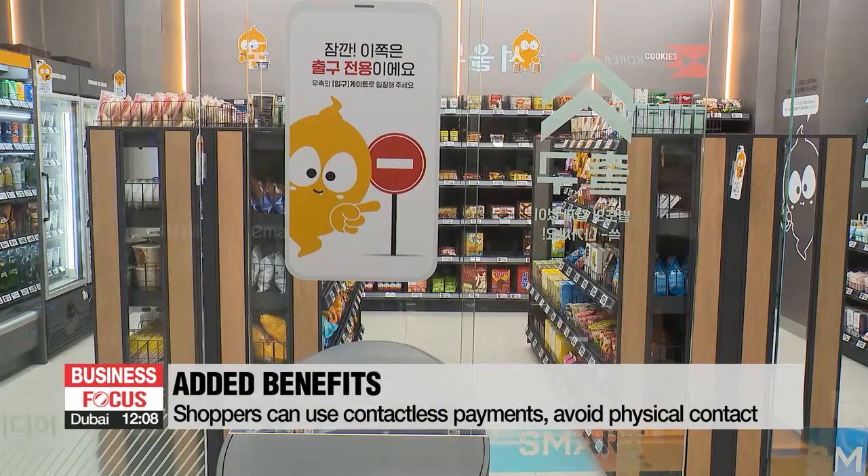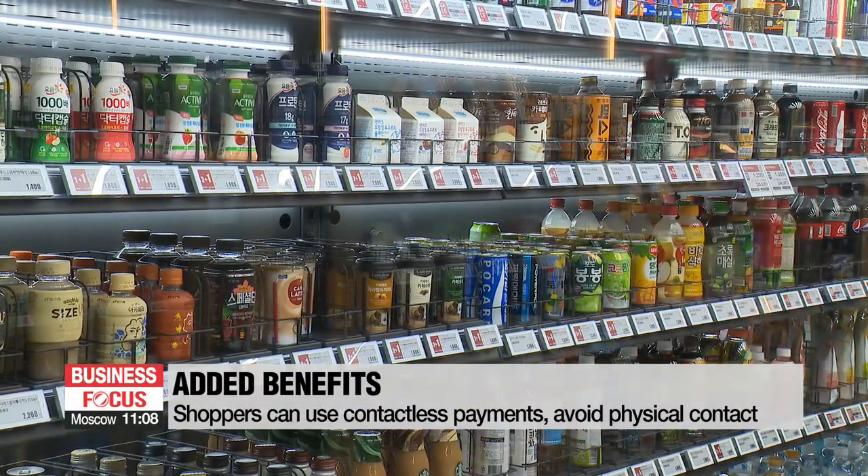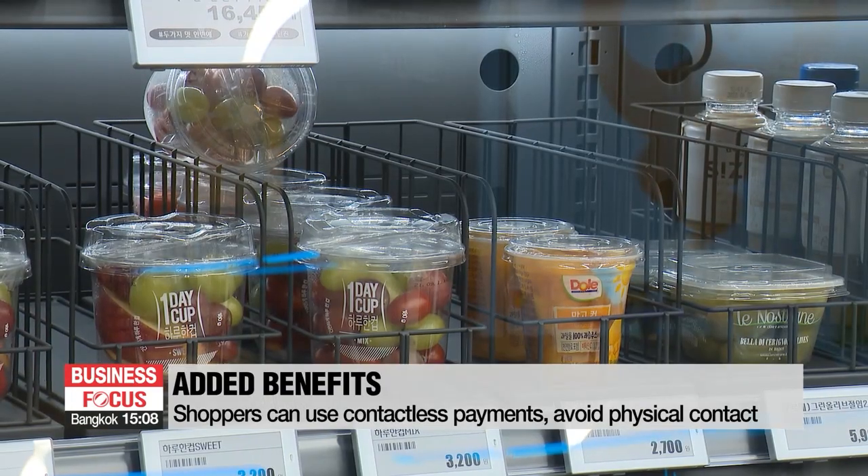The pandemic has accelerated touch-free transactions as shoppers prefer to use remote payment options. The added benefit of checkout-free stores is that people can avoid physical contact, as there is no need to pass payment cards back and forth. And this has led more stores to experiment with cashier-free shopping.